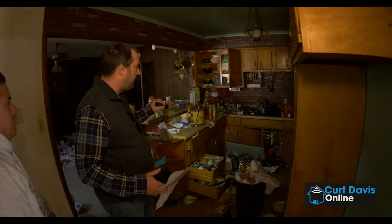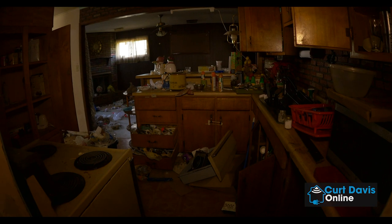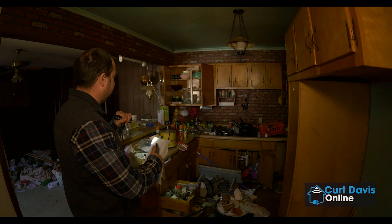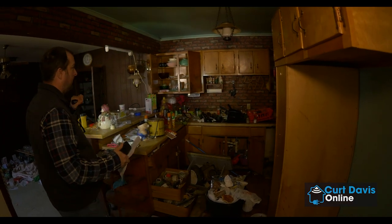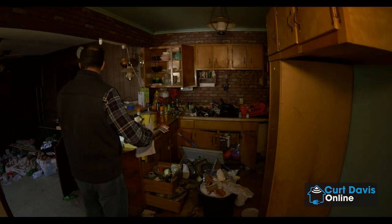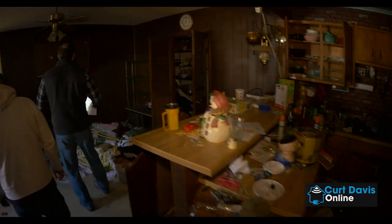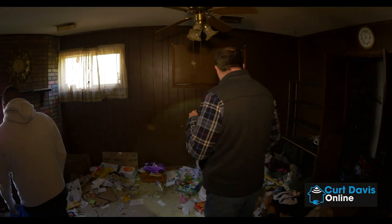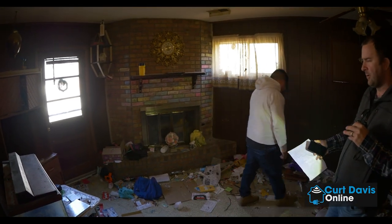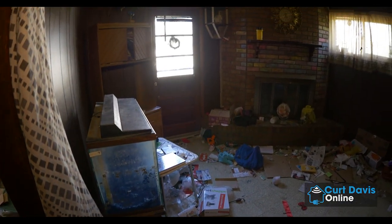We are going to rip everything out. This is going to be all new cabinets, countertops, dishwasher. We're doing all light fixtures, mini blinds in this house, sink, faucet, everything. There's a nice floor plan here because the kitchen is central to the house and opens up to this back living area. I've got a nice little fireplace right here in the corner — it's kind of a bonus for this house, having a second living room.